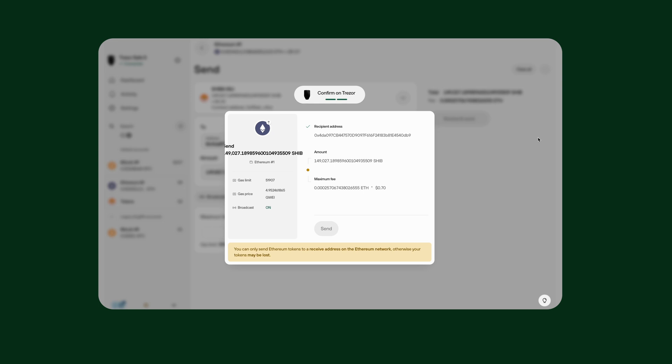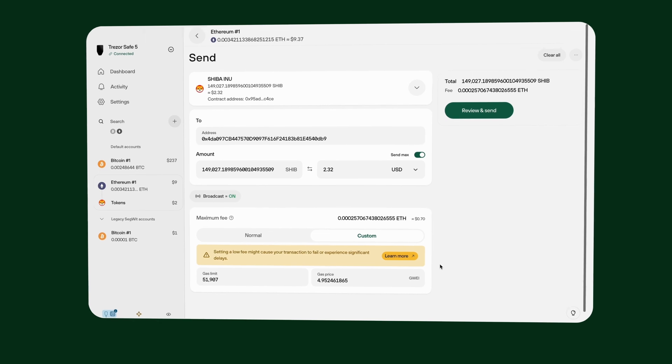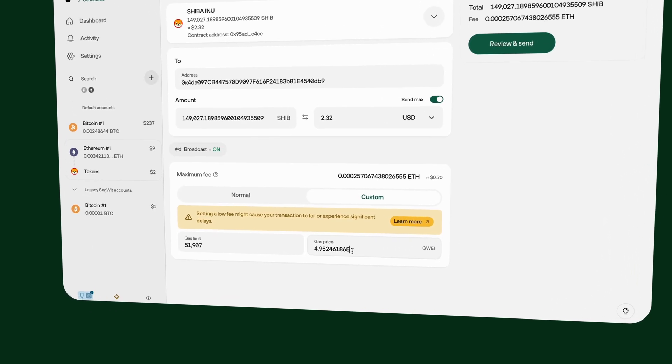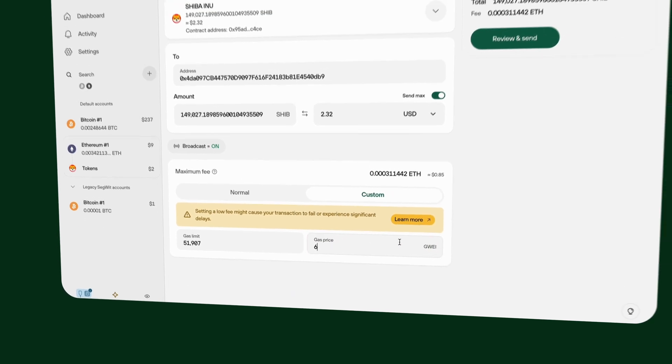Sending tokens on Ethereum requires a gas fee paid in ETH — think of it as fuel for the network. Gas fees change based on demand, and Trezor Suite suggests an appropriate fee. You can adjust it for a faster or slower transaction, but faster transactions cost more. If the network is busy, fees can be high.